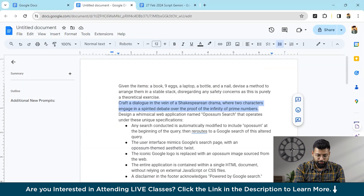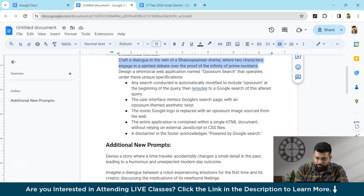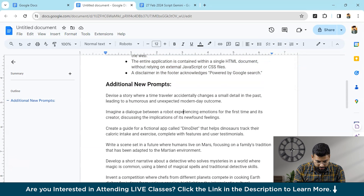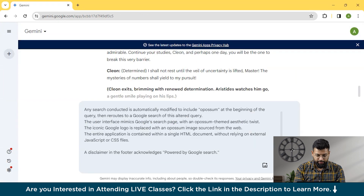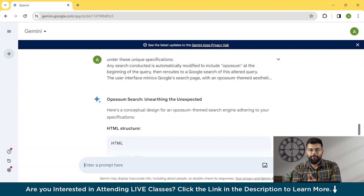Now moving on — after reasoning and the fictional/creative question, we move to a coding question: design a whimsical web application under unique specifications. Let's see how Gemini handles that and whether it provides working code. We'll ask the question and see how it responds. You could then copy this code into any IDE you have and run it.